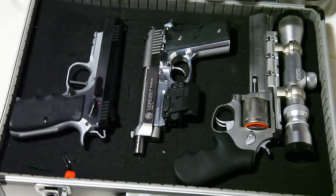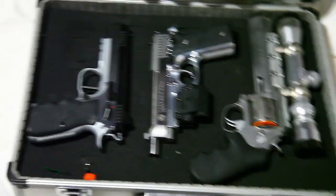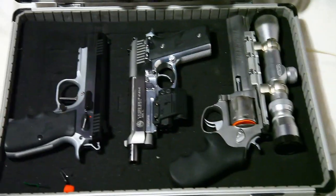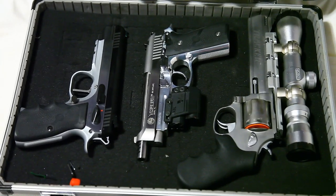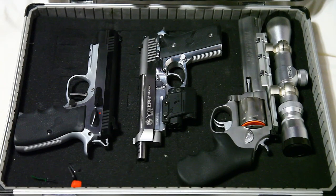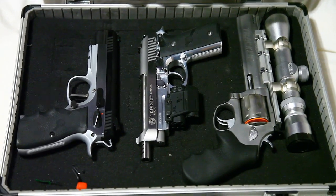He likes to shoot the same two things I do, which is guns and cameras. So he asked for the VR to be your gun collection, and this is kind of what I've got so far, built up over the years. From left to right, the first gun there is...